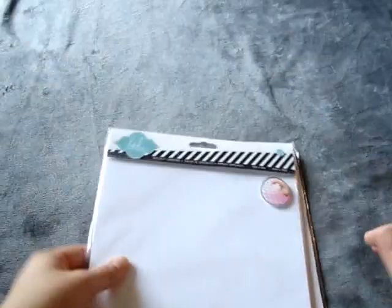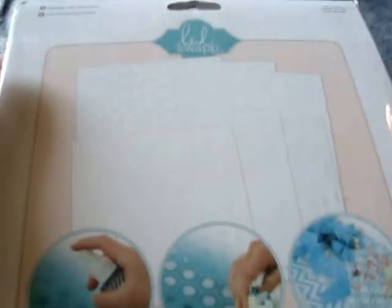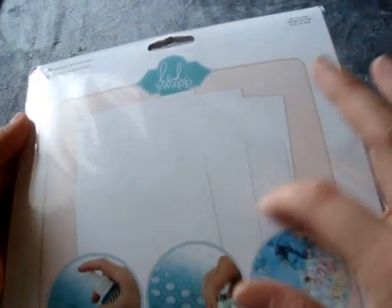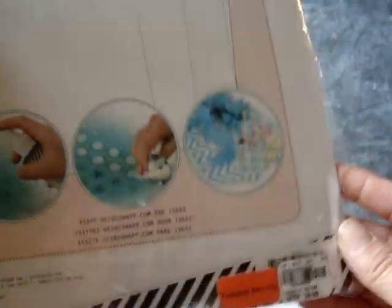And then some more stuff from the clearance section by Heidi Swap. I found this specialty cardstock. It comes with these different patterns and then you spray them and the image comes up. These were normally $4.99 and then with the discount it came to about $1.49.